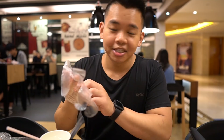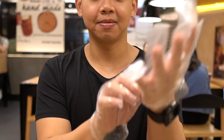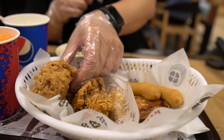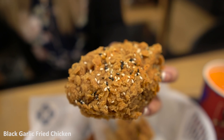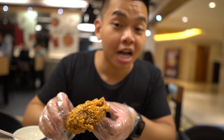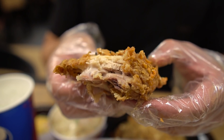We are in Macau and for our first meal we're going to have some KFC, just because it's raining outside and we don't really want to get wet. In Australia they don't provide gloves but in Macau they do, so I'm going to take advantage of it. The first thing we've got is something different — their black garlic fried chicken. It's got some black sesame seeds and white sesame seeds on it, and it looks really crunchy. Some really good garlic flavor there. The skin's really, really crunchy and the chicken's really juicy as well. This is good.